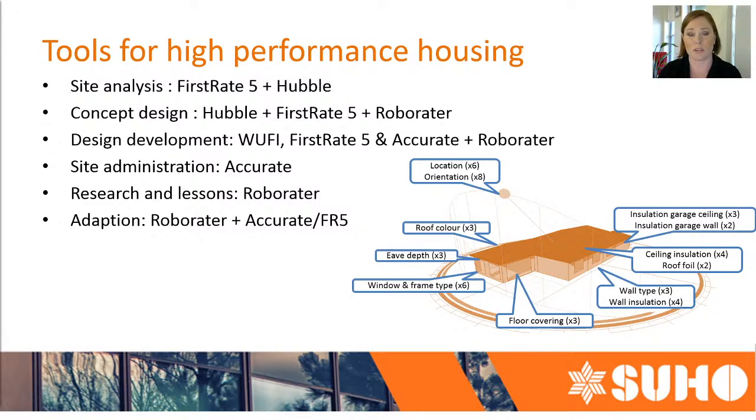Going into design development, we also use things like Wufi to expand on and check that the constructions we're putting inside First Rate 5 are accurate. In the case of the 10-star house we also started using Roborator, which can tap into the back end of the First Rate 5 file and do hundreds of simulations — for example, how much do we have to increase the system values on the windows to get the required star rating. Even through the later stages and even in construction, we're still going back to those files in Accurate on our current 10-star house, checking for any variance in design or construction decisions and making sure we're adhering to that certification.